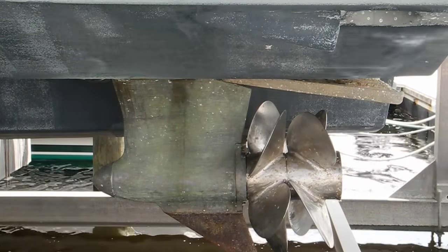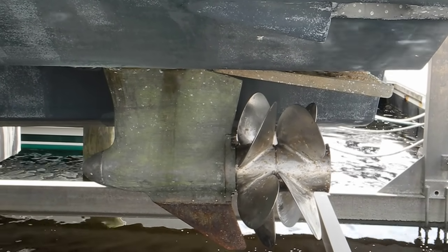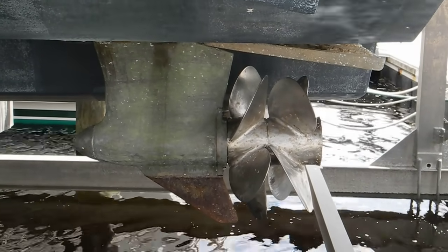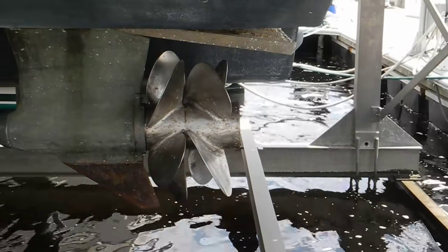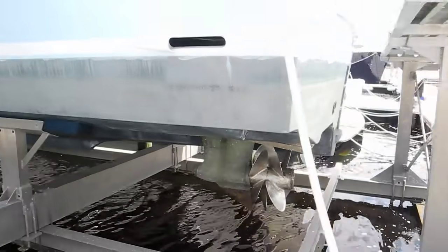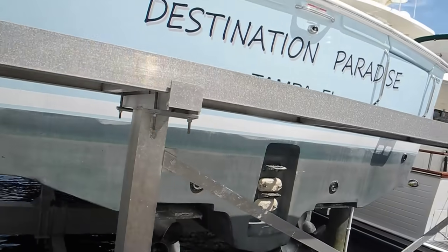So you can look at these pods — they're pushers. It might be the Cummins MerCruiser Zeus or the ZF brand of pusher pods. Notice there's no rudder on the back of the propeller, and they're dry, so you don't have all that barnacle problem on the propellers themselves.